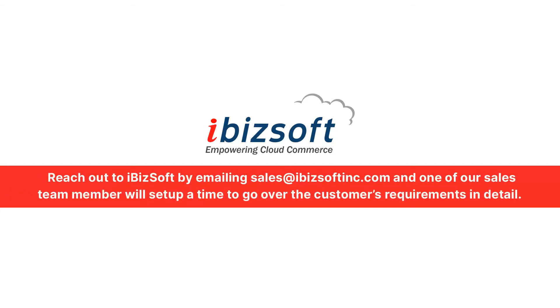Reach out to Ibitsoft by emailing us at sales@IbitsoftInc.com and one of our sales team members will set up a time to go over your requirements in detail.